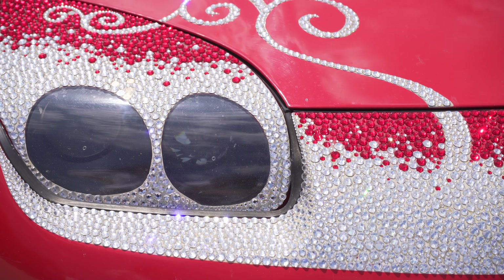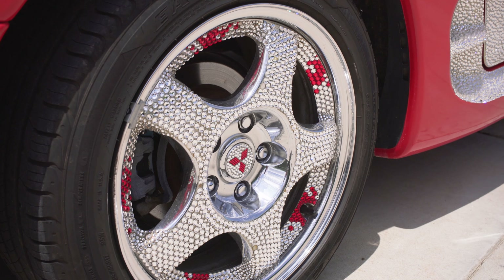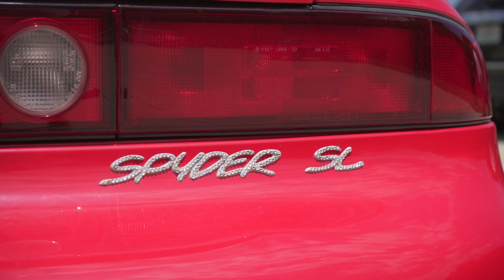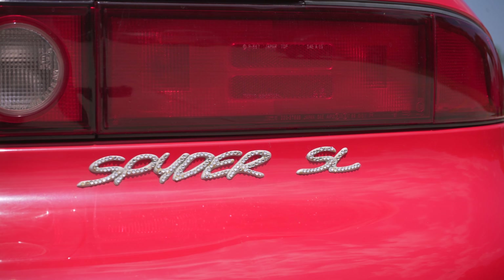And what probably a lot of you know me for is driving around in my car. My car has over 45,000 crystals on it, so it's a lot of fun too. If you can dream it, we can bling it — and so can you. We'll be happy to teach you how. Think of the craziest thing that you have and think how much better it would be with sparkle.